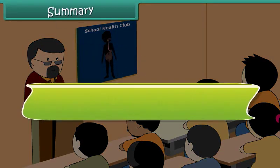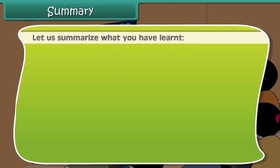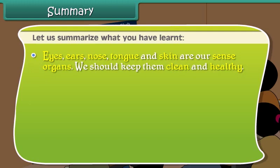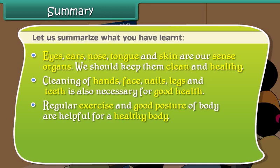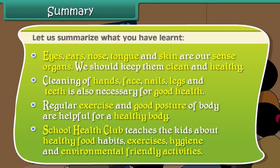Summary: Eyes, ears, nose, tongue, and skin are our sense organs and we should keep them clean and healthy. Cleaning of hands, face, nails, legs, and teeth is also necessary. Regular exercise and good posture are helpful for a healthy body. School health club teaches kids about healthy food habits, exercises, hygiene, and environmentally friendly activities.